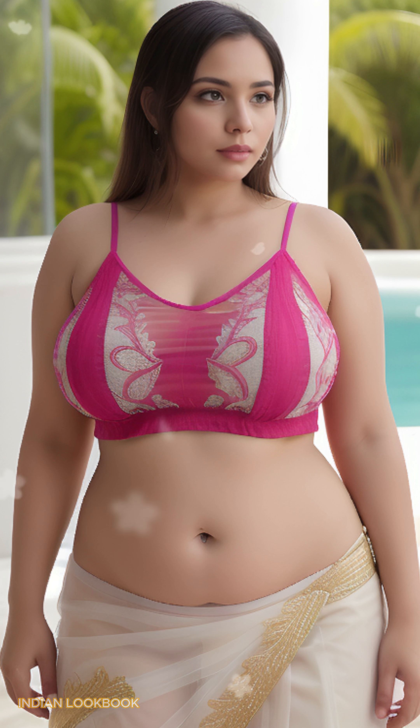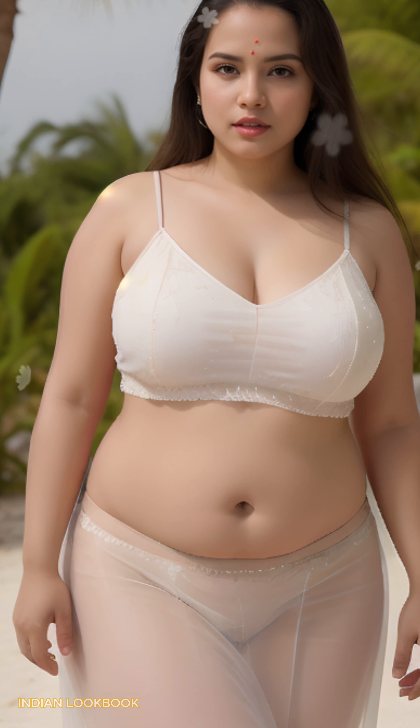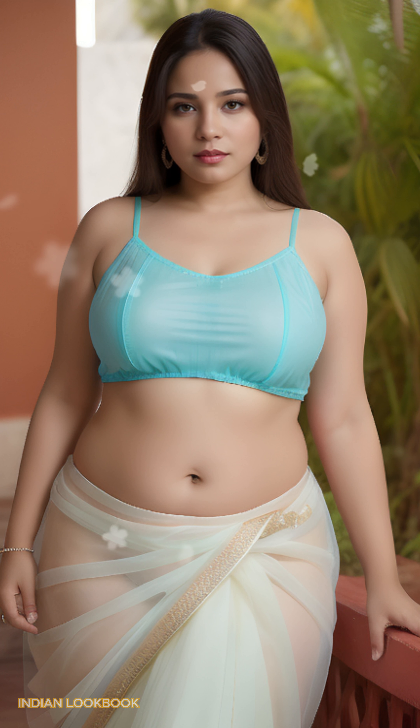Dive into paradise. 4K AI art Indian lookbook meets Fitzroy Island's allure. Escape to a visual wonderland where cutting-edge AI art seamlessly blends with the breathtaking beauty of Fitzroy Island, Australia. This captivating 4K lookbook features a stunning 25-year-old Indian model.